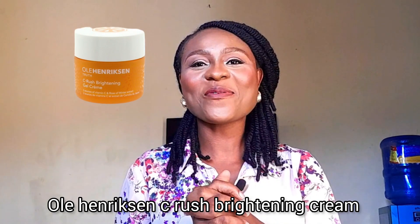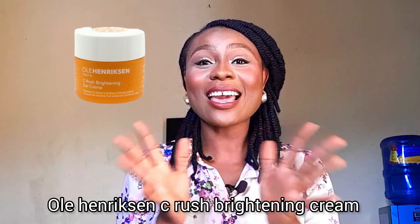Next on my list is the Ole Harrison Searush Brightening Face Cream. This face cream is lightweight and contains vitamin C and other powerful ingredients such as peptides and niacinamide. It's formulated to brighten the skin, reduce the appearance of dark spots, and improve overall skin texture. This face cream is non-greasy and can be worn under your makeup as well.